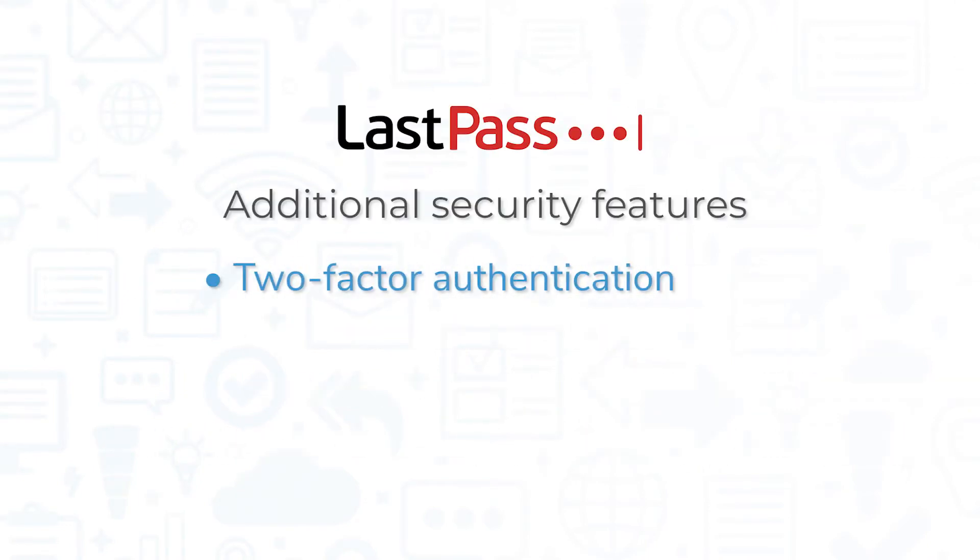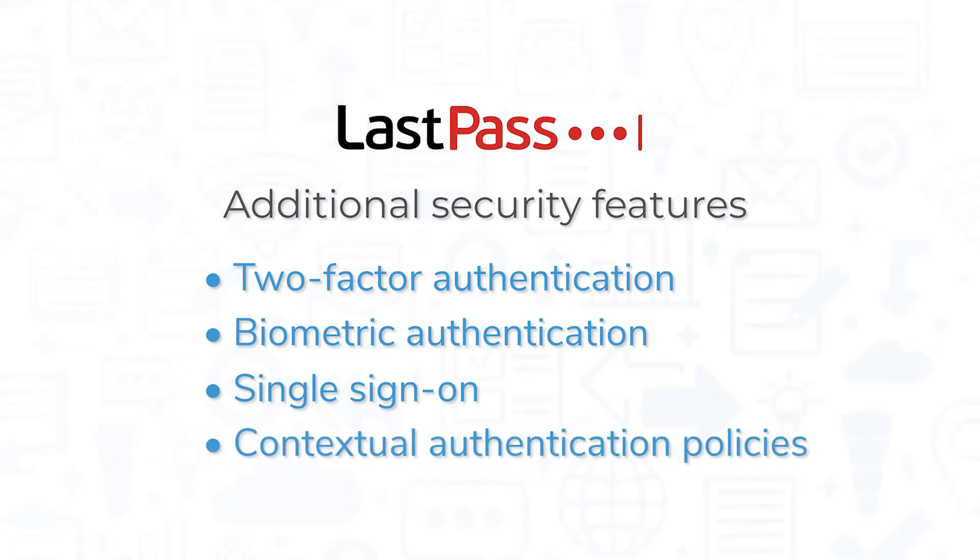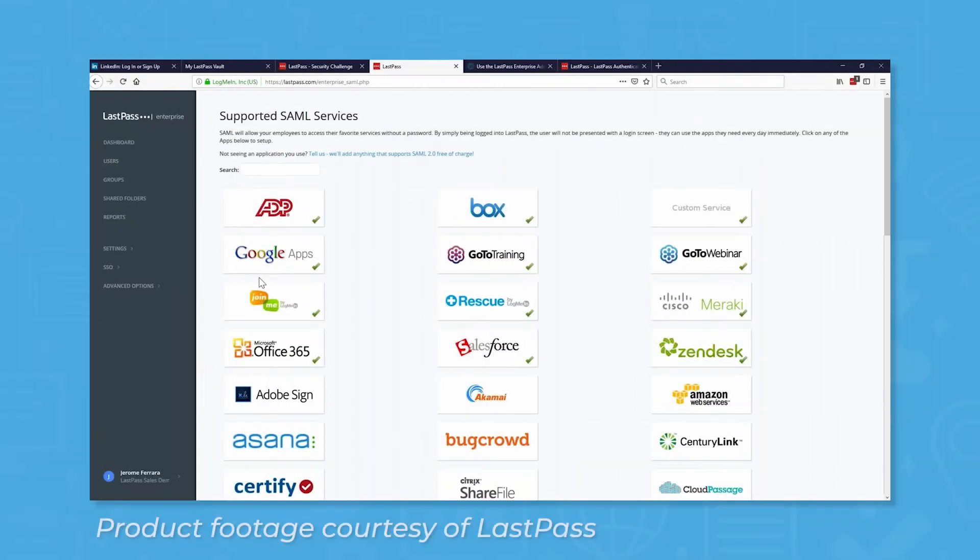LastPass also offers two-factor and biometric authentication, and it integrates with multiple apps for single sign-on. While LastPass does not support hardware authentication like U2F YubiKeys, it does use contextual authentication policies like location or time to make sure the person who's trying to log in is actually who they claim to be. If you go with a LastPass plan that supports SSO, you might be able to use hardware authentication through a third-party SSO app, depending on the one you choose.